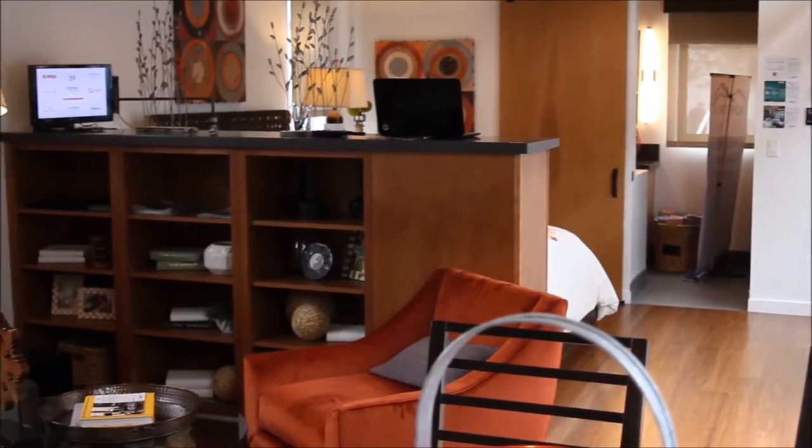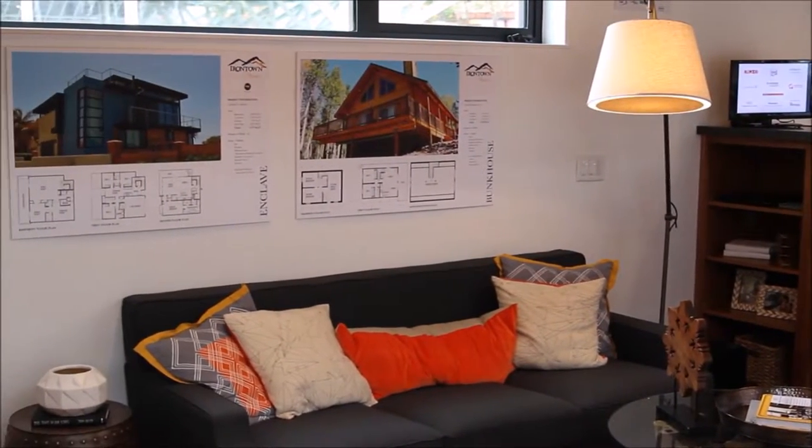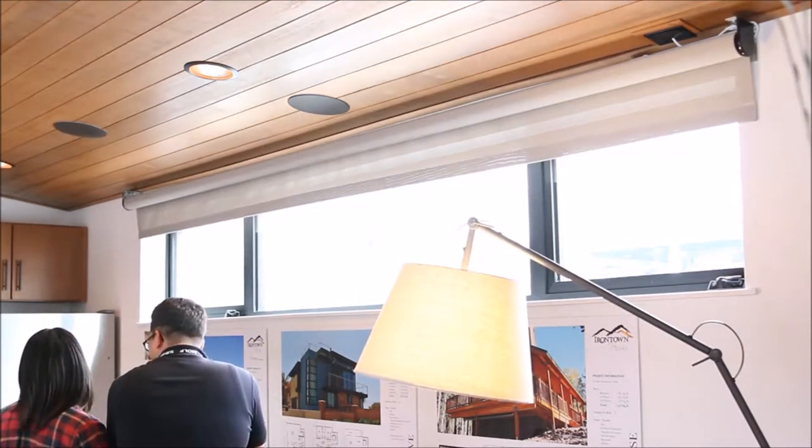A lot of people have the paradigm that modular is a trailer house and they're not expecting to see what we're doing. They're not expecting to see barn wood, they're not expecting to see bamboo floors, big windows, roller shades that are automatically controlled. They're not used to seeing home automation at all.